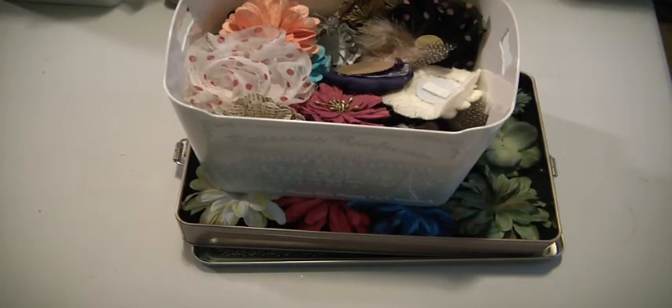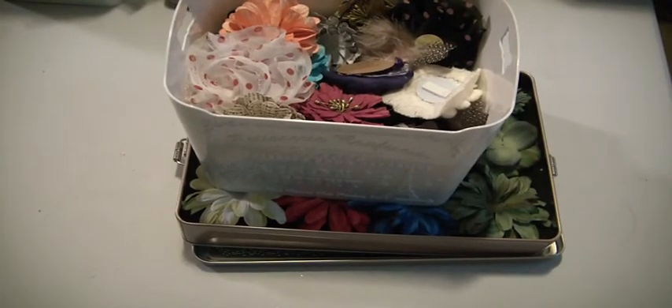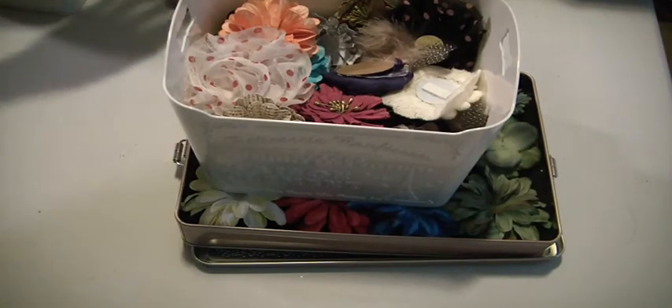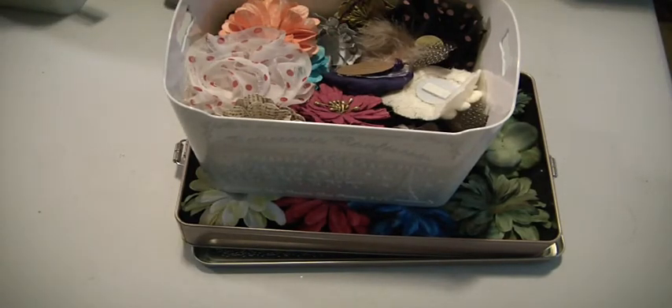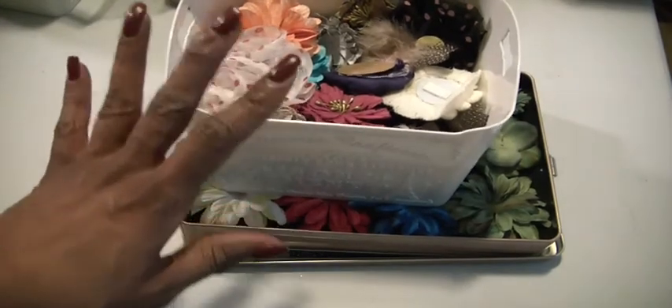So what I have this morning — I have two $20 lots of flowers. One is paper flowers, and the other one is fabric flowers. Let me make sure I know what I'm talking about here.